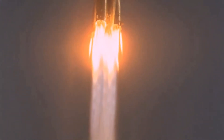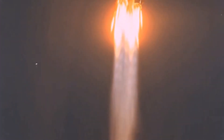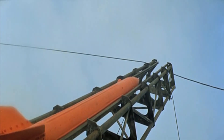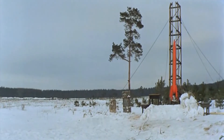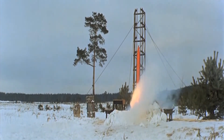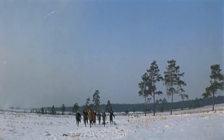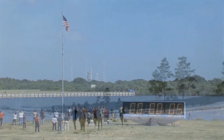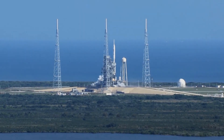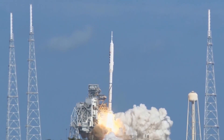In over a hundred years, the technology of a rocket has hardly changed. Fill a cylinder with volatile chemicals, then ignite them in a controlled explosion. The force of the blast is what pushes the rocket up. Nowadays, chemical rockets are the only ones with enough thrust to overcome Earth's gravity and carry a payload into orbit.